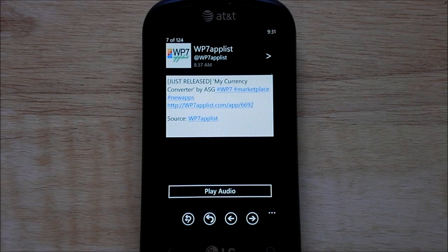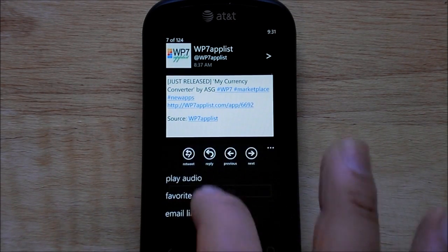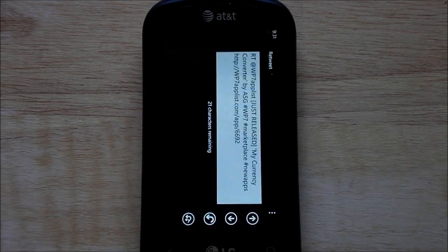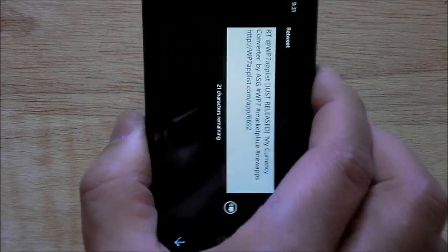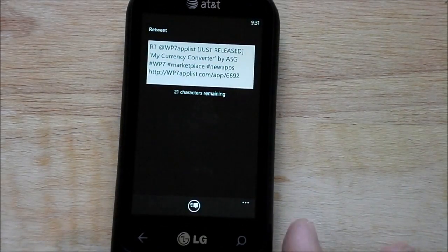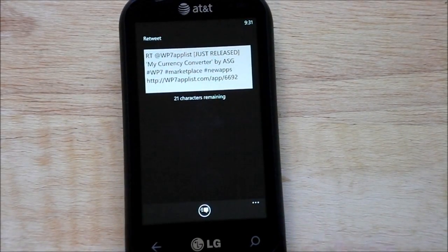Whether or not you'll use it is up to you, but it is something that's kind of cool. Another feature is you can of course favorite or email a link, but it's under retweet. It also does landscape, so that's kind of nice. But the other big thing is you can actually edit your retweets, which I know is a big feature for a lot of people. I don't think many Twitter applications actually have that available. So that's another plus for this app.